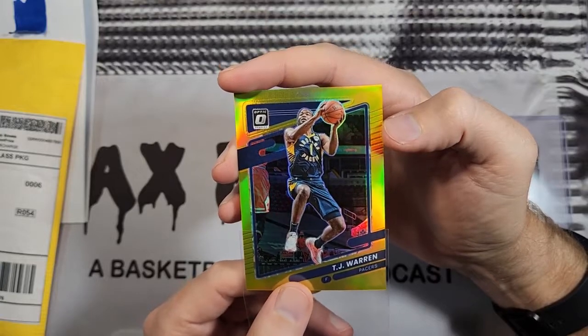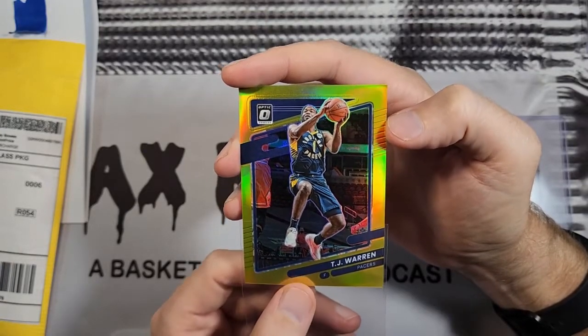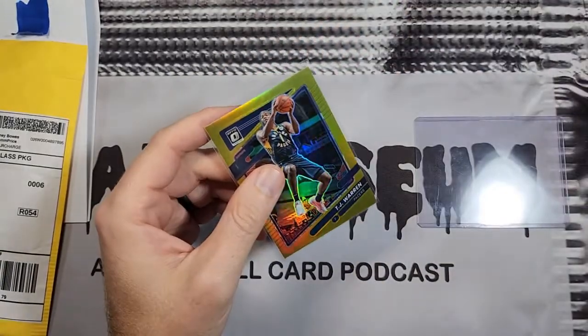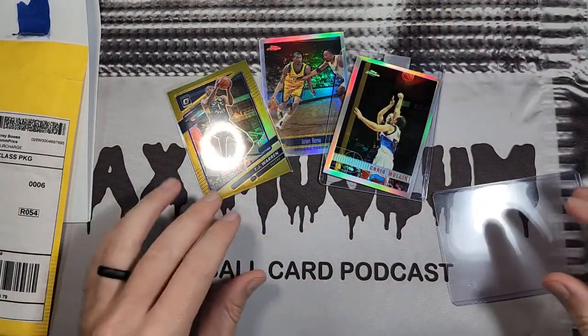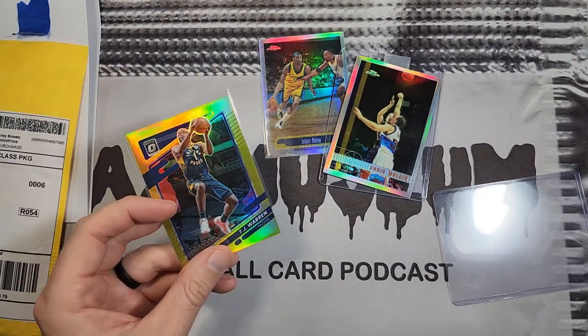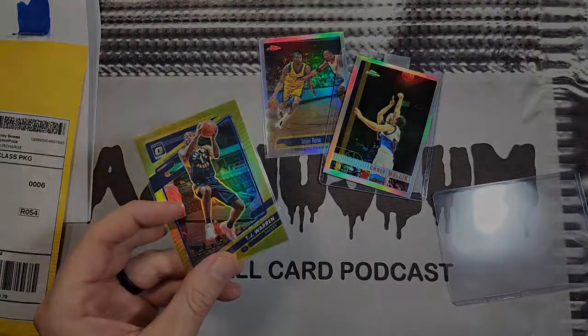I'll let you guys be the judge of that, and like I said I might have to do a comparison video later on — if you want to see that, let me know in the comments. I've done it for other years so it would just be adding this one on. So it's one of those refractor weeks, which is a great week — some weeks it's more patches. Those are the three cards I got this last week. I hope you enjoyed it. As always, there are new episodes of the audio podcast every Thursday. Thanks for watching.